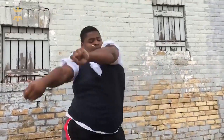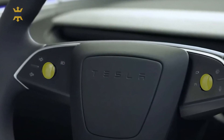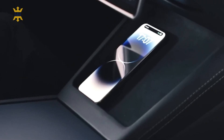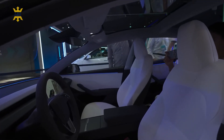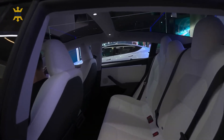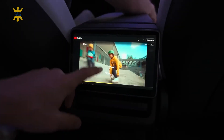Sound aficionados, rejoice! Tesla's sound system has always received rave reviews, but the revamped Model 3 flaunts a remarkable 17-speaker design, an upgrade from the previous 14-speaker system. More speakers mean more amplified sound joy, backed by two subwoofers and amplifiers nestled in the trunk. Whether this auditory delight is standard or for premium trims only, we'll find out soon.